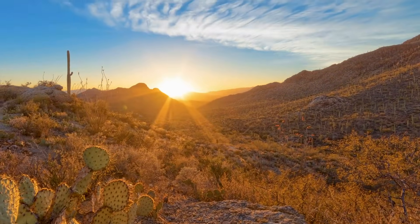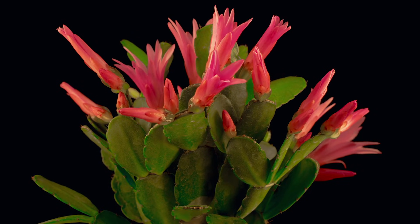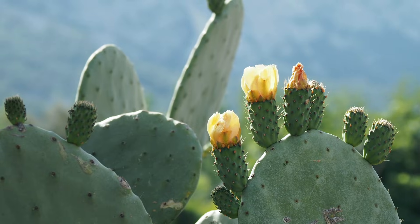Did you know that all cacti produce flowers? These flowers come in a variety of colors and are often large, showy blossoms of red, orange, yellow, or lavender.